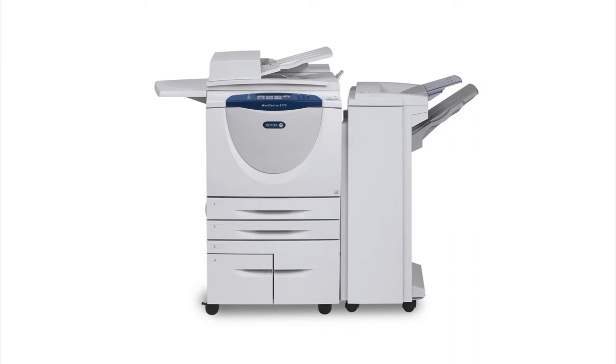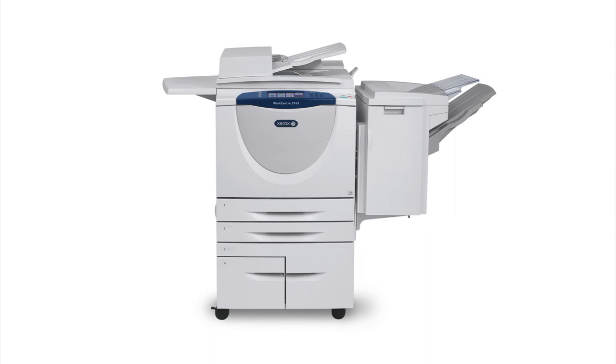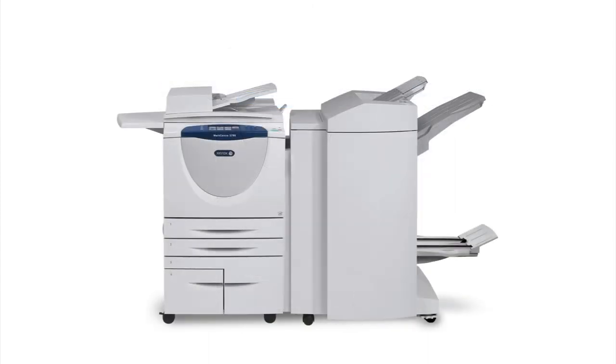Other features include a 4,000 sheet high capacity feeder, automatic OCRing to create scanned searchable PDFs, and Xerox standard accounting to allow you to control output and costs.